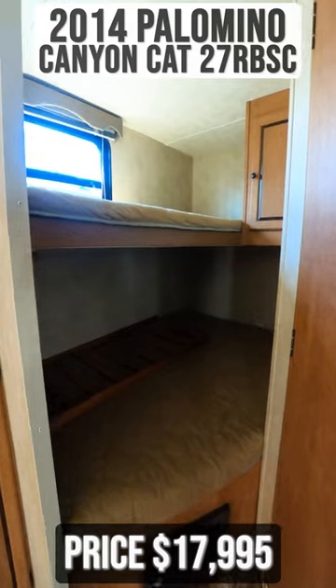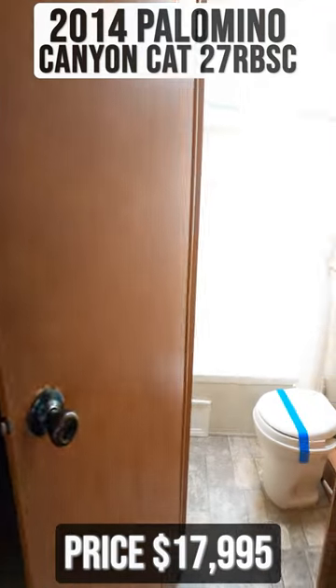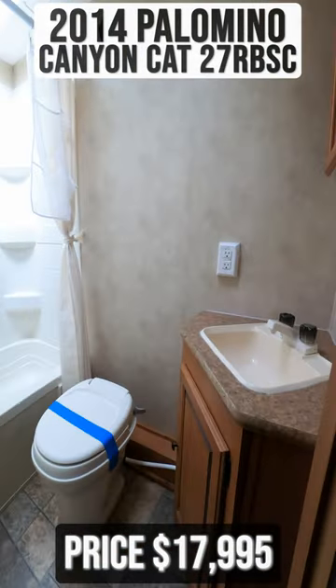Moving towards the back of the trailer, you'll find two bunks. Adjacent to this is the bathroom.